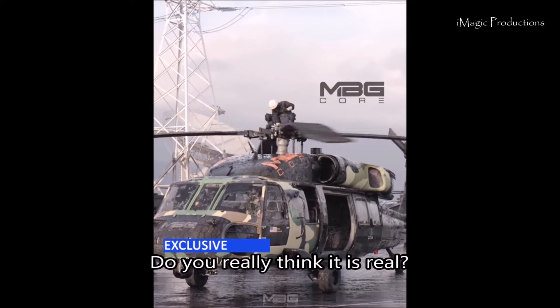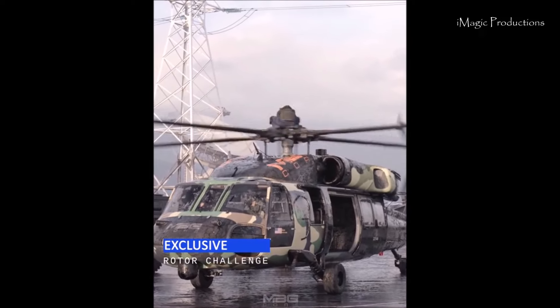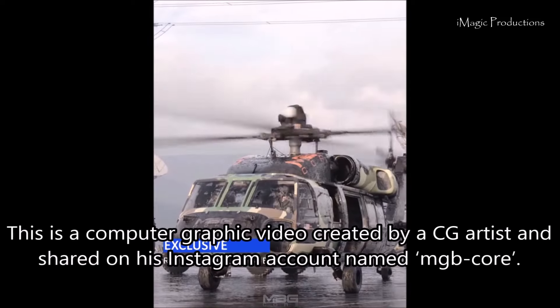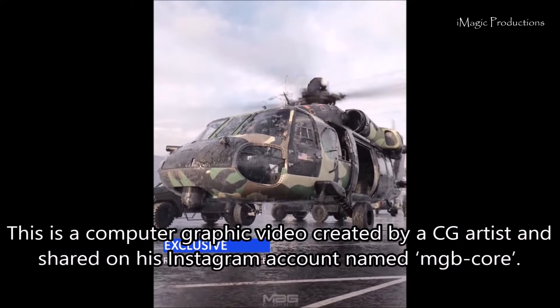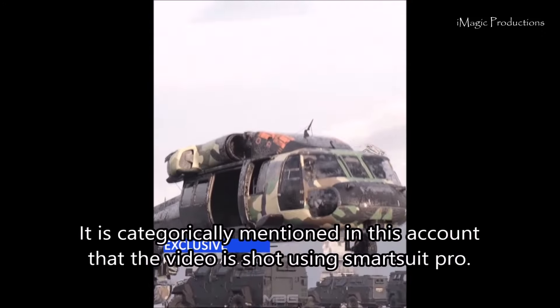Do you really think it is real? This is a computer graphic video created by a CG artist and shared on his Instagram account named mgbcore.